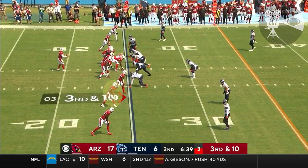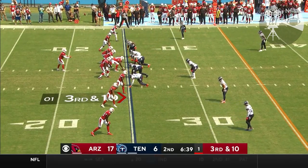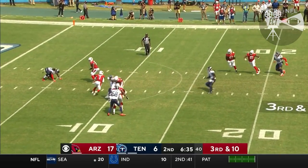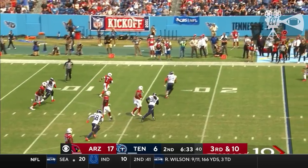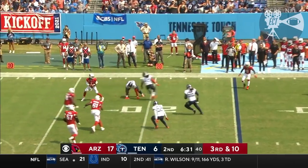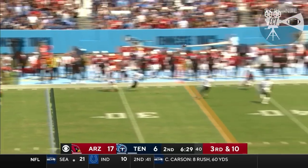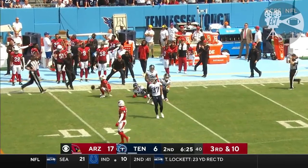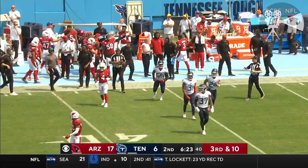Up there at the top, that's why they brought him here in just this situation. Number 48 for the Titans, he's pressuring. Murray stops on a dime, rolls to the far side — not much is there. Steps back and throws, and it's caught by Moore. What a catch, what a play by Kyler.